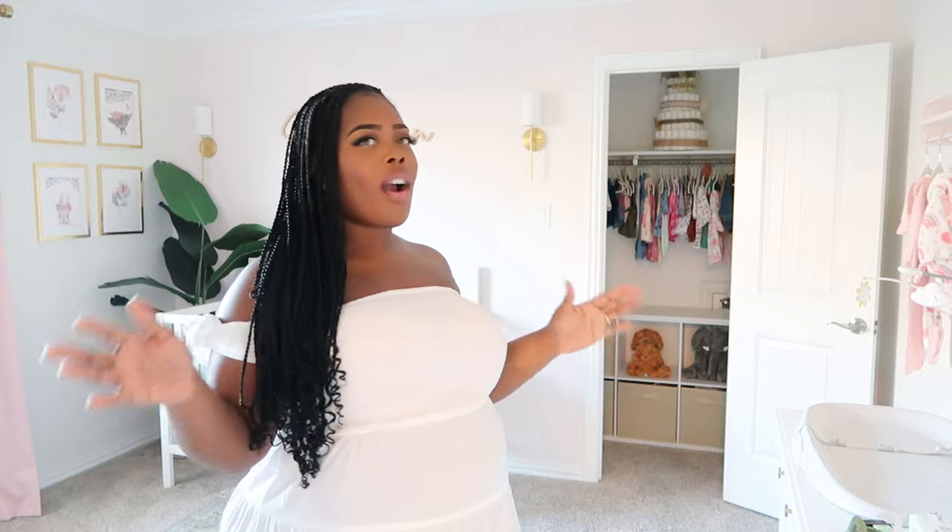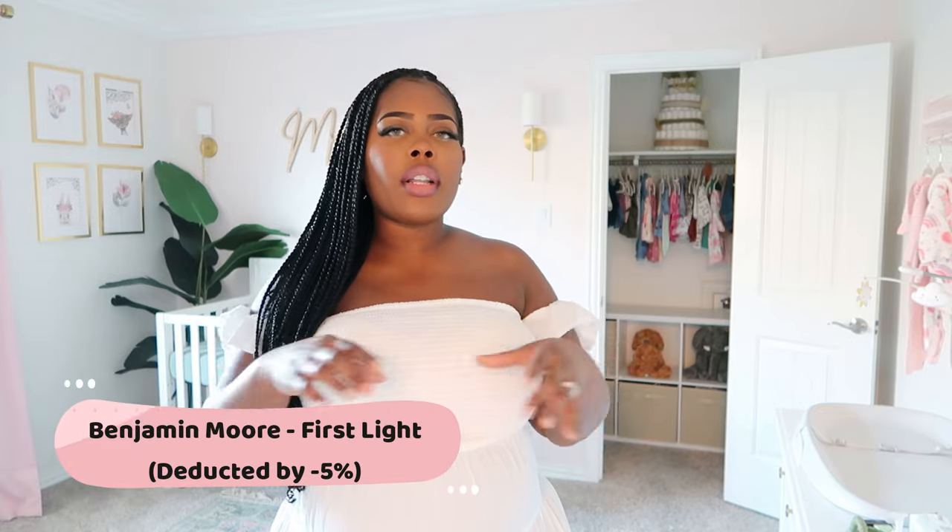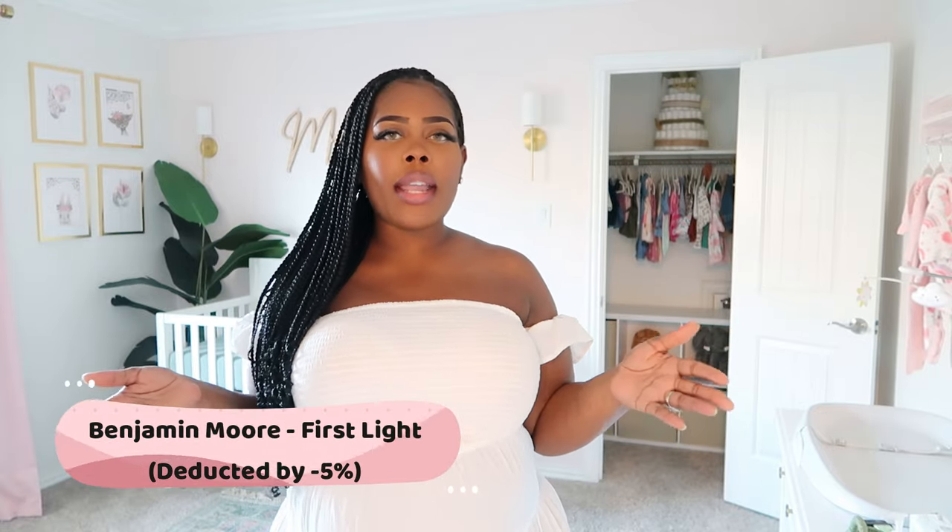Upon entering our baby girl's nursery, it's a very calm and peaceful vibe. I have the lights dim and low, so it's just a lot of natural light that comes in. We did decide to paint her walls two separate colors. Her accent wall is a very light paint, and the other three walls are a very, very faint gray — I think it's the perfect neutral gray.